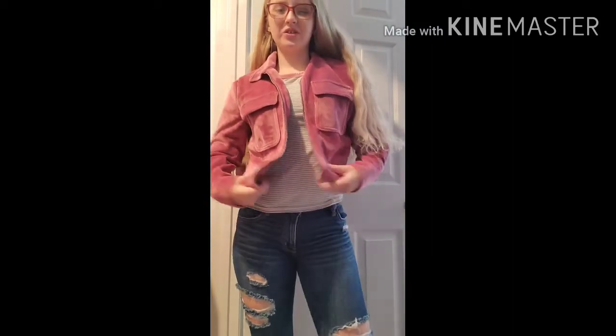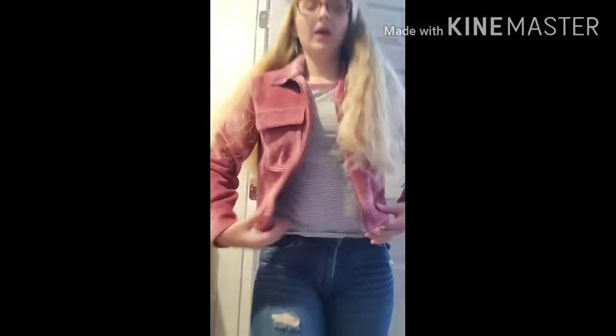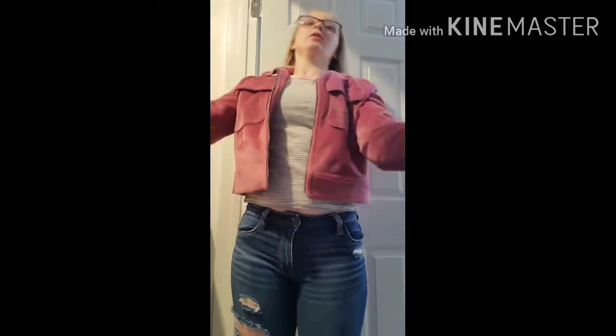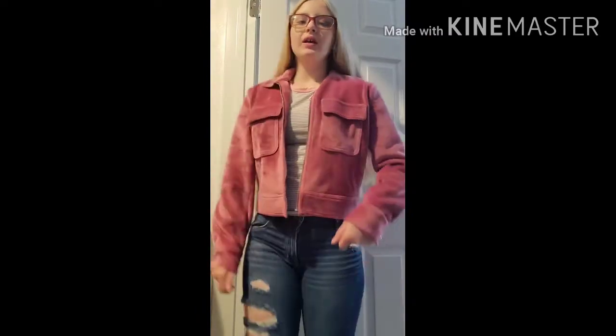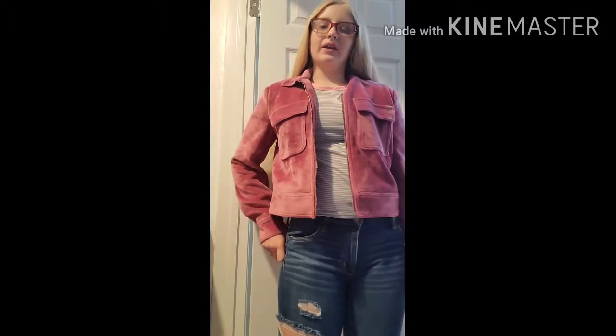Let's move on to outfit number two! Outfit number two is this super cute jacket with a super cute t-shirt, some ripped jeans, and the coolest converse ever — these are glitter converse, they're so cute. I just think this is cool and it makes them shiny. Ripped jeans, cute jacket, and a cute shirt all put together make this outfit. Vote down below which outfit you think is the best!